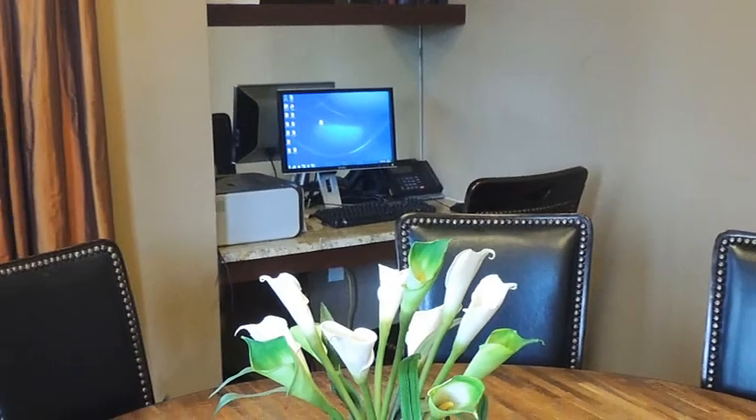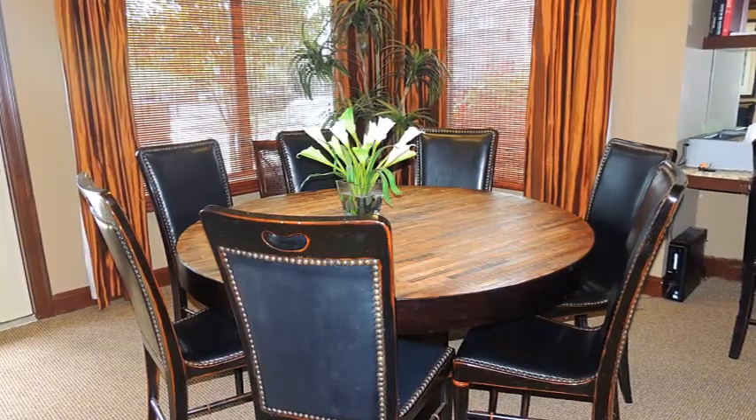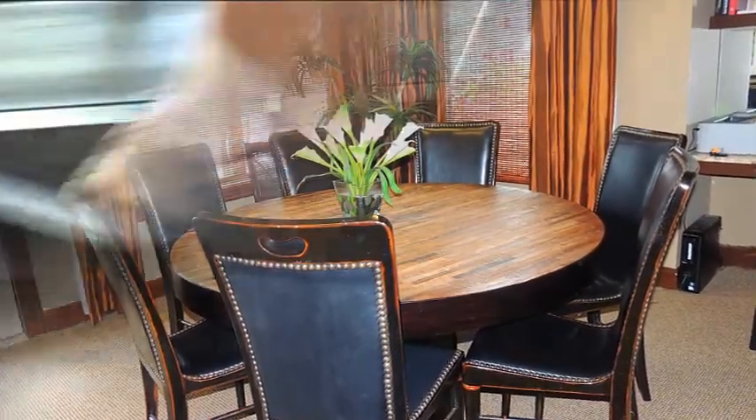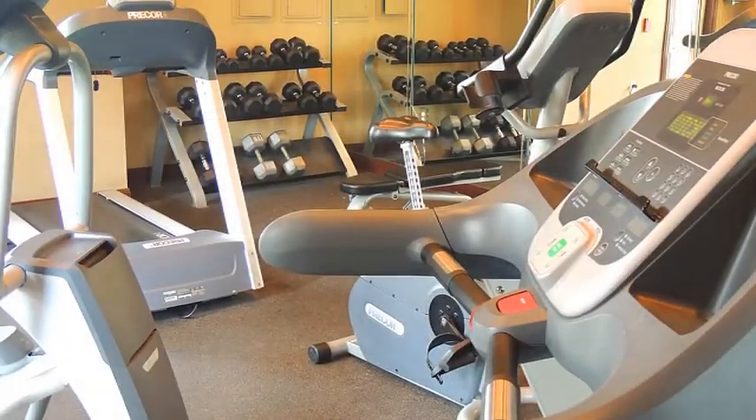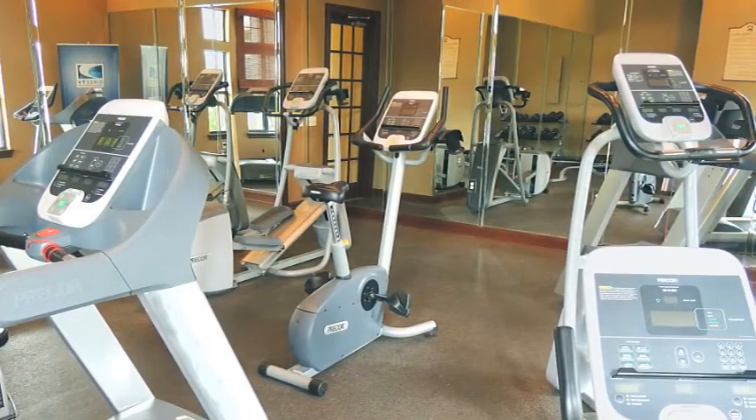You're sure to be impressed by the business center featuring a conference table and computer equipment, perfect for surfing the internet or meeting with clients. For the energetic, the 24-hour fitness center provides a perfect getaway for some heart-healthy exercise on state-of-the-art equipment in a comfortable setting.